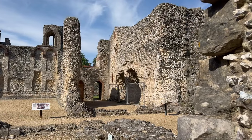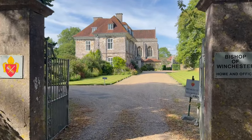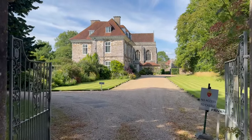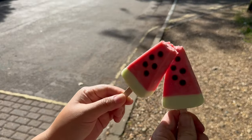Once you leave the castle, do have a look at the lovely Wolversea building which is the Bishop of Winchester's home. Carry on further down this road and you will discover Jane Austen's house, which was the last place she lived in.